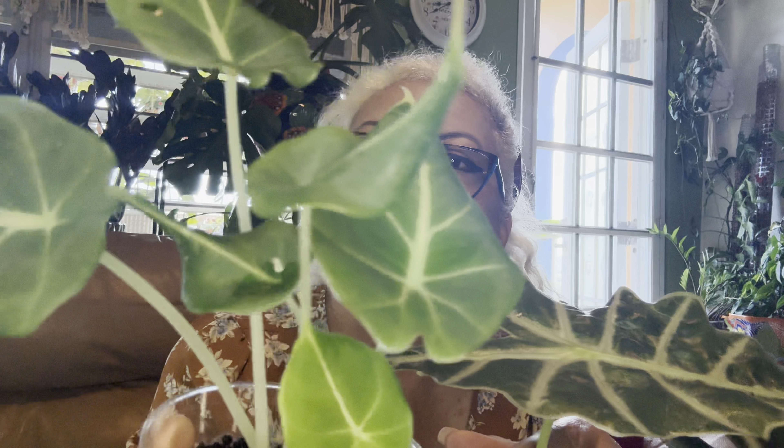I'm starting to think the corms I have might also be Polly. This one is in Fluval Stratum — you can see the roots. I just try to keep it moist on a regular basis since it dries out fast. Yeah, I think it's a Polly. I'm super happy I got rid of those spider mites — that was fun!